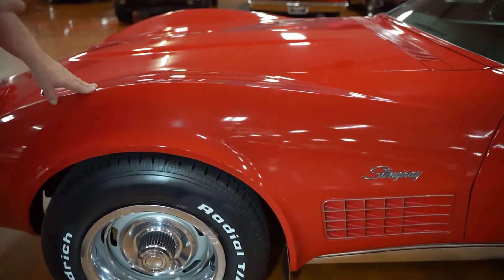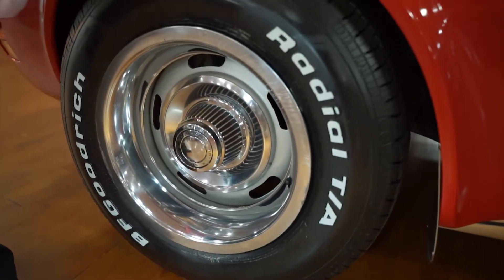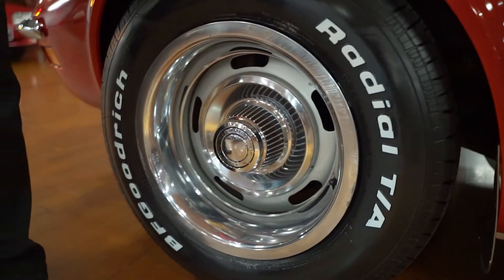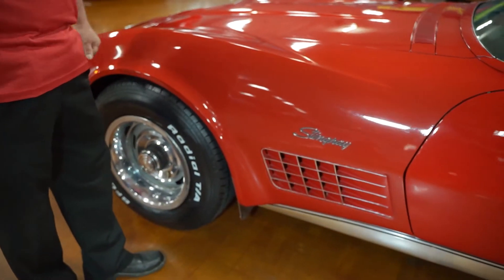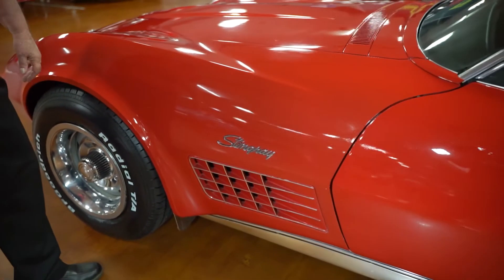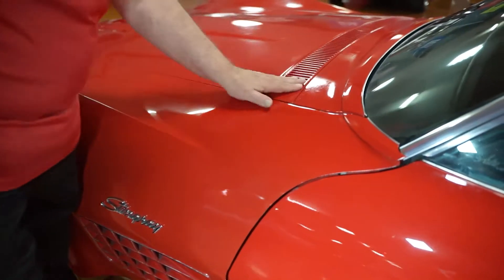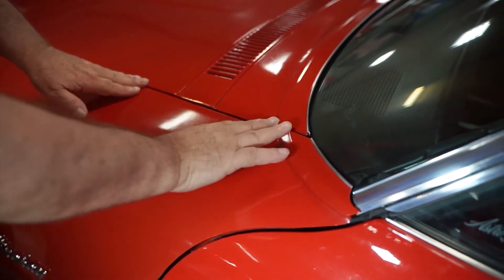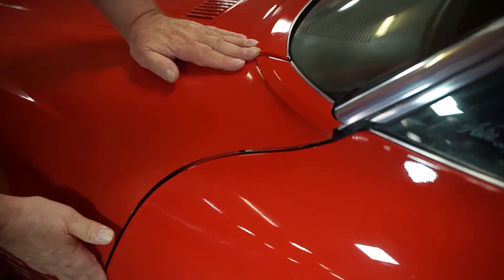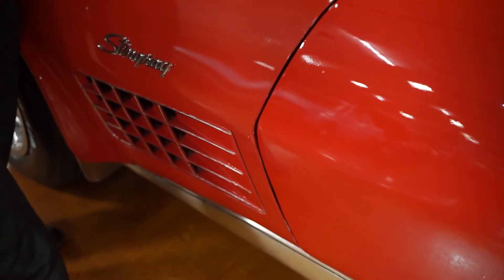We just put a new set of BFG radials on it because the tires from age had turned to ceramic instead of rubber — it just felt like riding on ceramic plates. But look at the fitment: the vent here, the wiper door — look at how everything fits together. For a Corvette, this is really an anomaly. They just normally do not fit this well. This one does. Tinted glass in the front, and there are no marks whatsoever on the top of the dashboard.